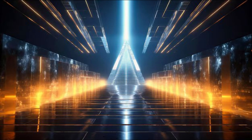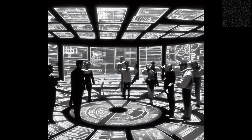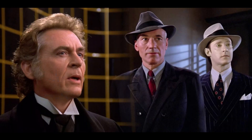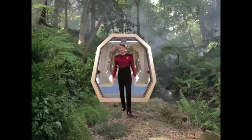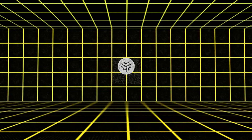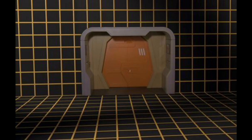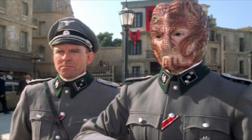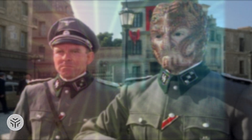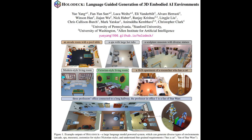In the end, the scientists employed the scenes produced by Holodeck to refine an AI agent that possesses a physical presence. Yatskar asserts that the true measure of Holodeck lies in its ability to assist robots in navigating unfamiliar surroundings and ensuring their safety. Holodeck proved to have a significant and beneficial impact on the agent's capacity to navigate various virtual environments, encompassing offices, daycares, gyms, and arcades. For example, while the agent's ability to locate a piano in a music room was only around 6% when pre-trained using ProcTHOR and taking approximately 400 million virtual steps, the agent achieved a success rate of over 30% when fine-tuned using 100 music rooms generated by Holodeck.